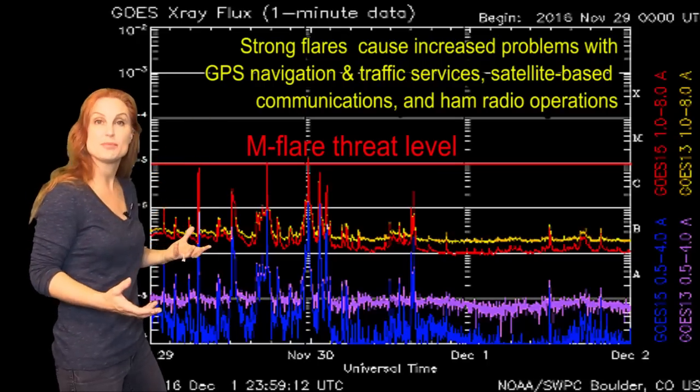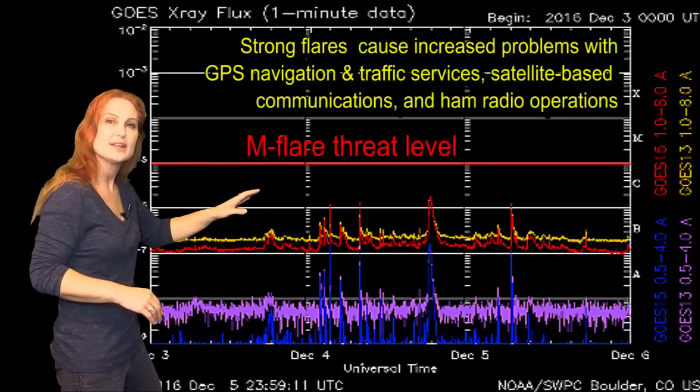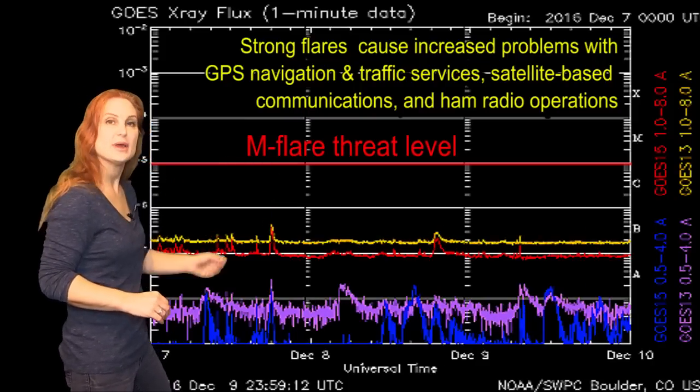It was causing a few issues for GPS users. But then as this region transited the Earth-strike zone, it quieted down — only had a few C-class flares and then pretty much nothing until it rotated to the west limb.